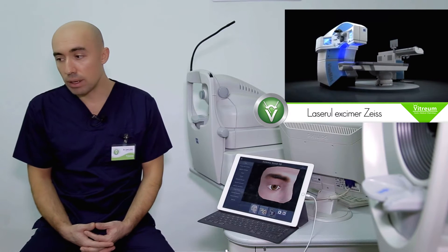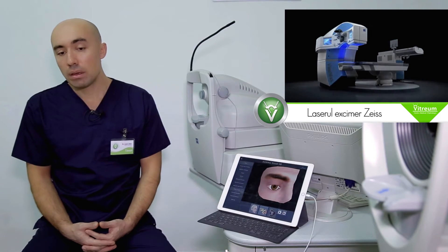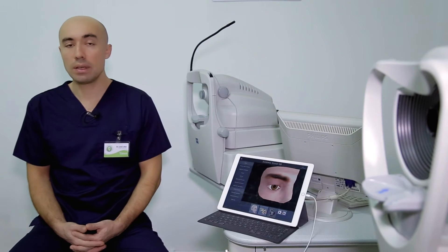Vederea se stabilizează după 3-6 luni după intervenția chirurgicală, dar desigur pacienții pot să-și reia activitățile zilnice, deci pot să trăiască o viață normală după câteva zile după această intervenție.